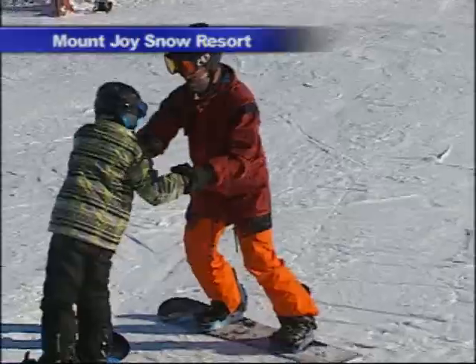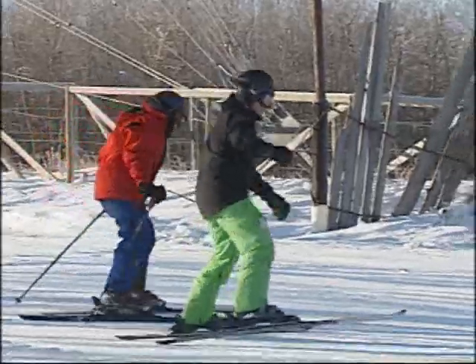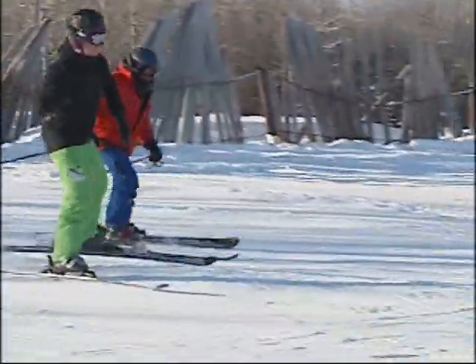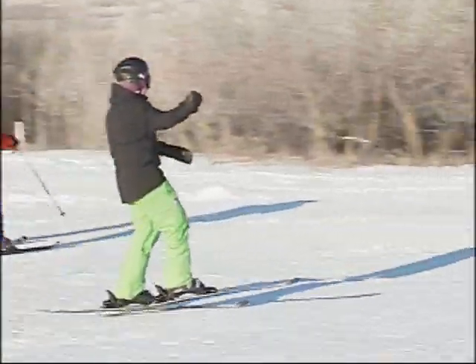It's a beautiful day for hitting the slopes as skiers and boarders get their first runs in at Mount Joy. Blake Flora has been here both days of the opening weekend. His family has been coming to the hill for three generations. His grandfather started coming out in the late 70s, and then his dad, aunt, and uncle learned to ski there — and Blake has been skiing there ever since he could walk.